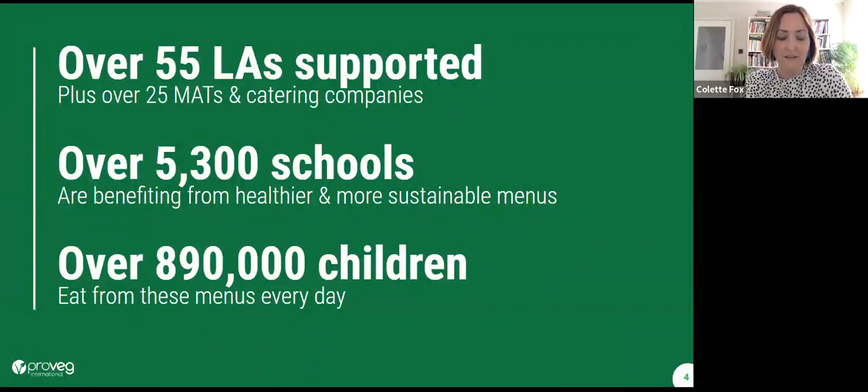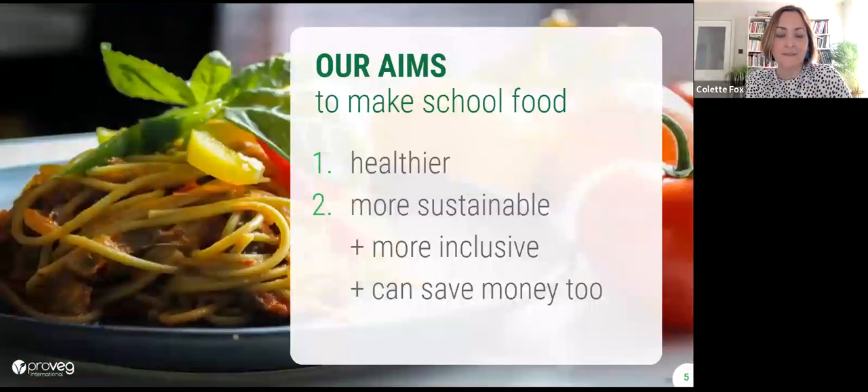Just to give you a sense of how much we do: we're currently supporting over 55 local authorities in the UK, and over 25 multi-academy trusts and catering companies. We see a lot of menus and what's working and not working. That's around 5,300 schools and close to 900,000 children eating from those menus every day. Our aims are to make school food healthier and more sustainable.